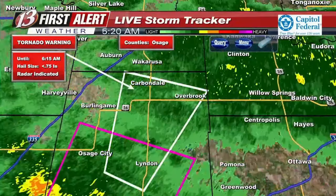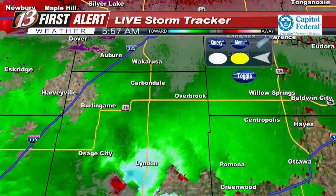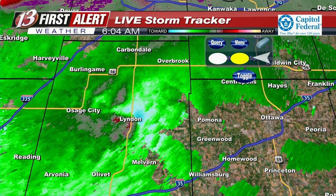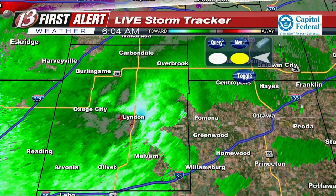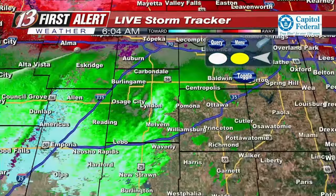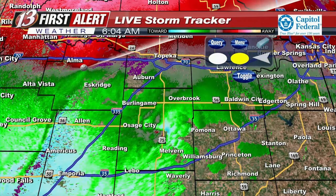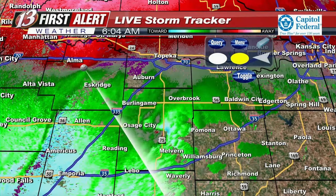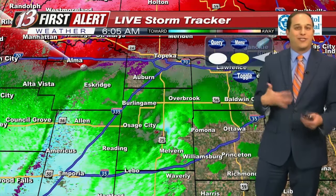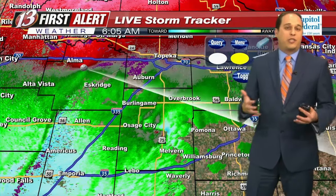Going back to the rotation to see if there are any updates — it's showing at least maybe a little bit of something around the Linden area. There's an update from the Weather Service: the first circulation west of Linden seems to be occluding or weakening, but another one is developing just to the west of Vassar. If this continues weakening, we may not see a reissuance of this tornado warning once it expires at 6:15. That doesn't mean a new tornado warning couldn't come later. We do have a tornado watch for northeast Kansas until 9 a.m.